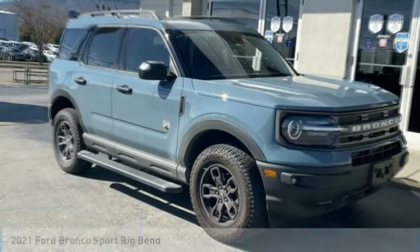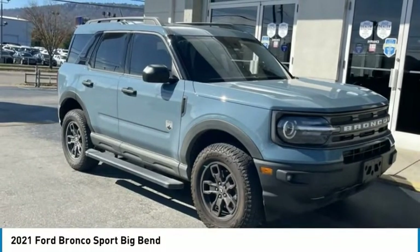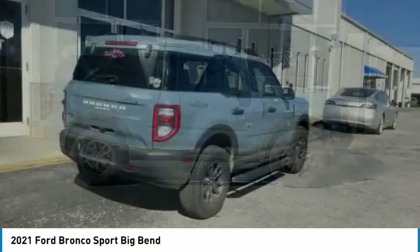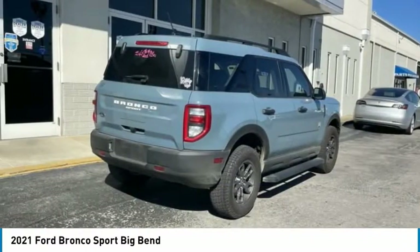Looking for the right vehicle? Check out the 2021 Ford Bronco — interior comfort, traction abilities, overall weight balancing, and pulling power.